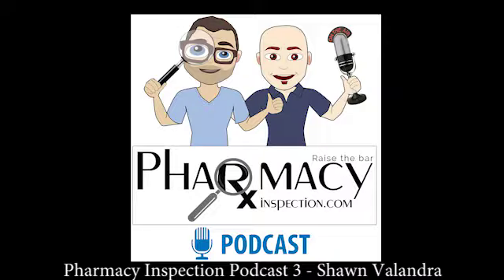Brian introduces Sean Valandra — they were connected through a mutual industry contact after Sean had gone into a pharmacy and got all their air handling needs taken care of. With Brian doing facility design, the connection was made because Sean understands everything happening above the ceiling, and Brian understands everything below it — workflow, powder handling, safety, and hoods — making for a wonderful working relationship.